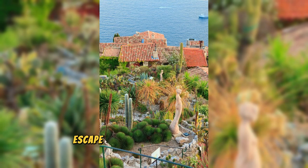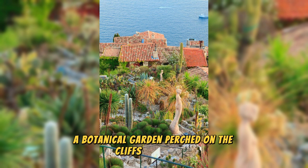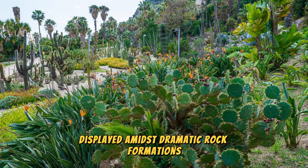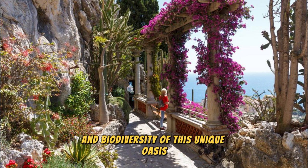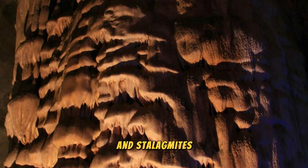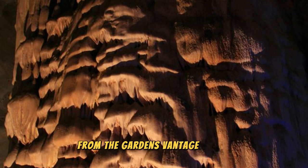Jardin Exotique. Escape to the exotic landscapes of Jardin Exotique, a botanical garden perched on the cliffs of Monaco overlooking the sea. Explore a diverse collection of succulents, cacti, and rare plants from around the world, displayed amidst dramatic rock formations and scenic terraces. Wander through lush gardens, winding pathways, and hidden grottoes. Visit the observatory cave, home to a spectacular collection of stalactites and stalagmites, and enjoy panoramic views of Monaco and the Mediterranean coastline.